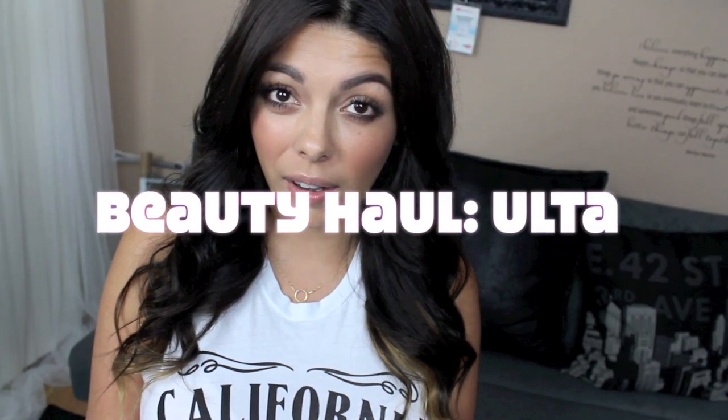Hey guys, thanks so much for watching. Today's video is going to be a collective beauty haul that I got at Ulta. I went in for one product and I came out with a bunch of products, and I'm going to get through those as quickly as possible.